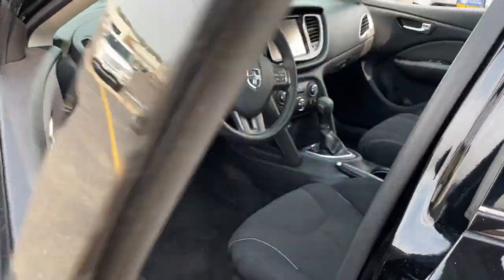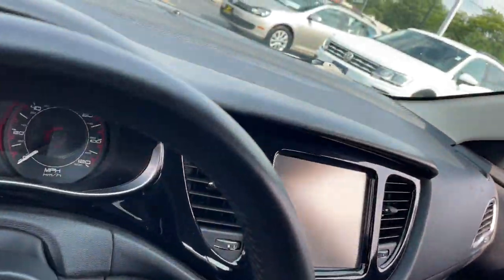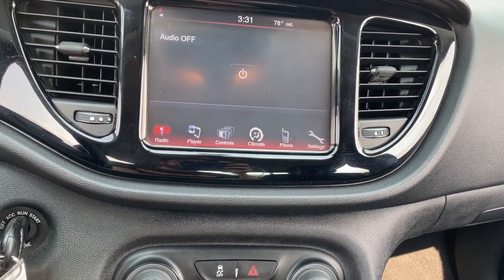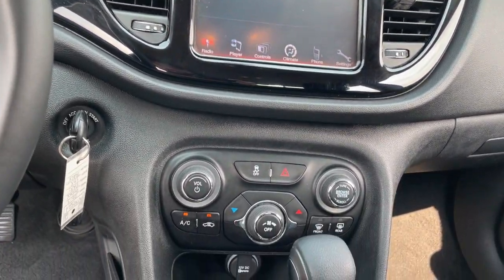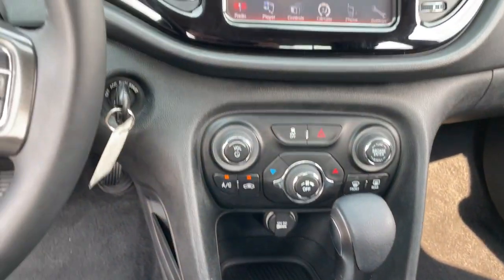These are just some of the great options this vehicle comes with: keyless entry, stability control, intermittent wipers, traction control, pass-through rear seat, temporary spare tire, passenger vanity mirror, variable speed intermittent wipers, floor mats, and daytime running lights.